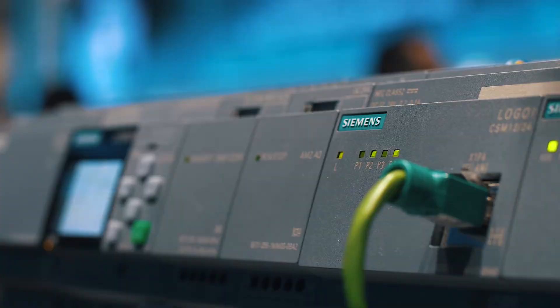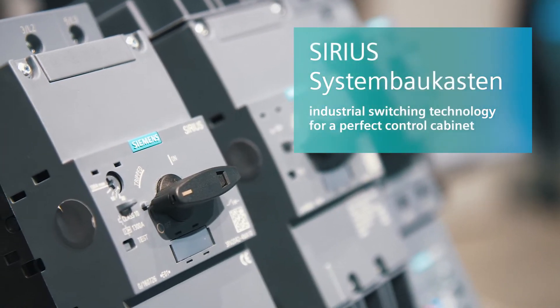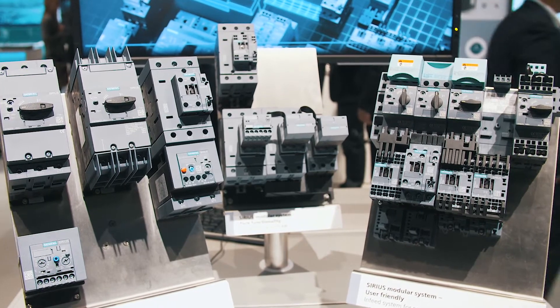The trend towards digitalization also has an impact on switch cabinet construction. The Sirius modular system provides everything you need to protect, control, commission and monitor motors in a standardized design, be it in screw type or spring type technology. The Sirius modular system convinces thanks to its modular design where components just have to be put together, saving time during assembly. Flexible communication connection makes a traditional power supply ready for Industry 4.0.